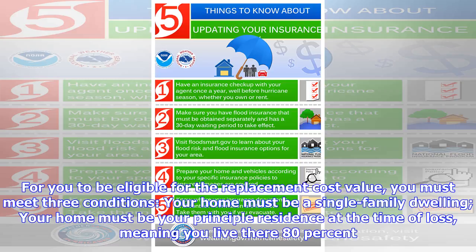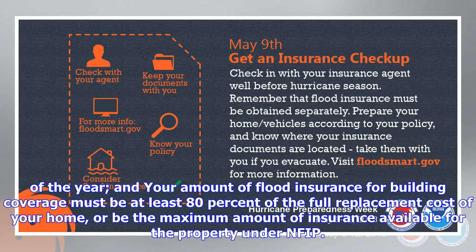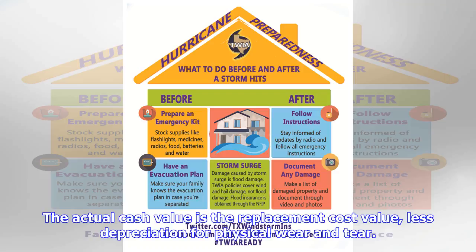To be eligible for the replacement cost value, you must meet three conditions: your home must be a single-family dwelling; your home must be your principal residence at the time of loss, meaning you live there 80% of the year; and your amount of flood insurance for building coverage must be at least 80% of the full replacement cost of your home, or be the maximum amount of insurance available for the property under NFIP.